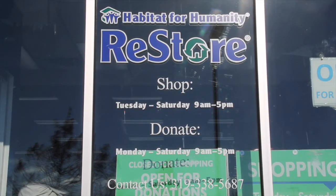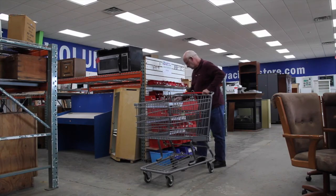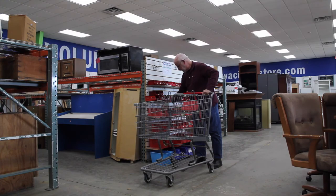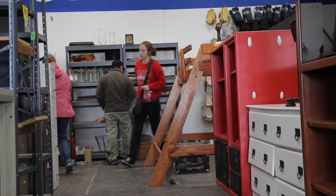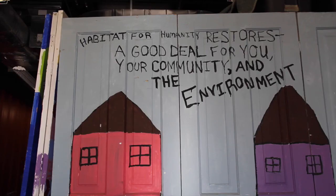Local nonprofits in the area team up with the University of Iowa and the City of Iowa City to help maintain sustainability. Such an example can be seen in the Habitat for Humanity ReStore, where locals have the option to buy recycled furniture, appliances, home accessories, and building materials for a fraction of retail price. Help from governments, businesses, and organizations like these are helping to improve sustainability in Iowa City and around the world.